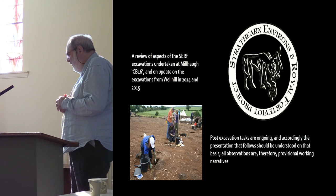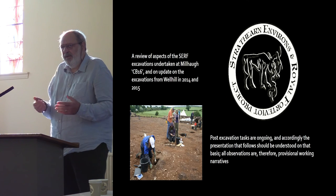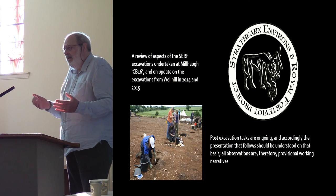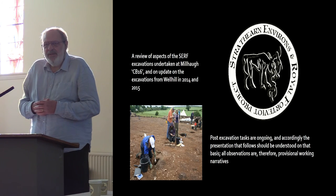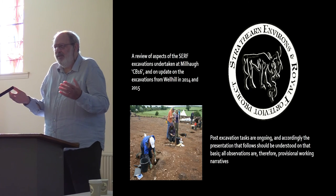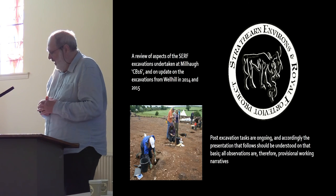What I'm going to do today is give you a review of aspects of the surf excavations at Mill Hall. The trench was codenamed CB16 because there's a cottage in the corner of the field called Cranberry — you have to name it up to the nearest building.